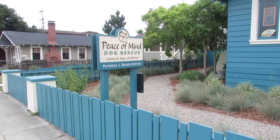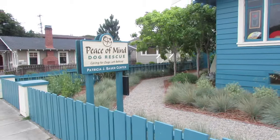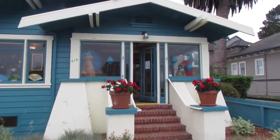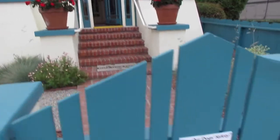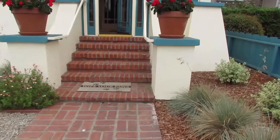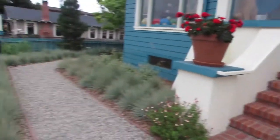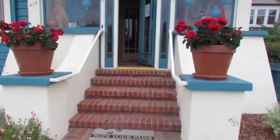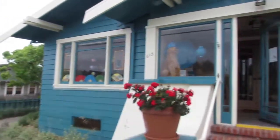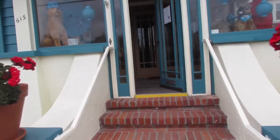This is the Patricia J. Bauer Center, the Peace of Mind Bauer Center. This was donated to us last year and this is our headquarters. We have adoption events here, we have potential adoptions, doctors come and meet dogs here, and we have foster parents come and meet their potential foster dogs.